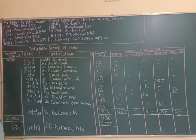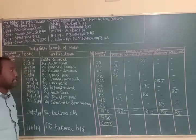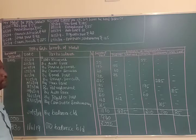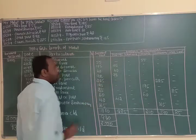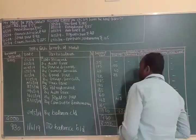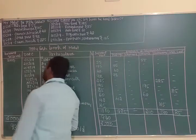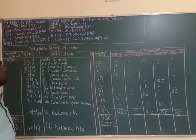On 7th May 2019, eraser and pencils worth Rs. 225 were purchased. The entry is 'By Eraser Pencils Rs. 225'. This Rs. 225 will be shown on the stationery column.